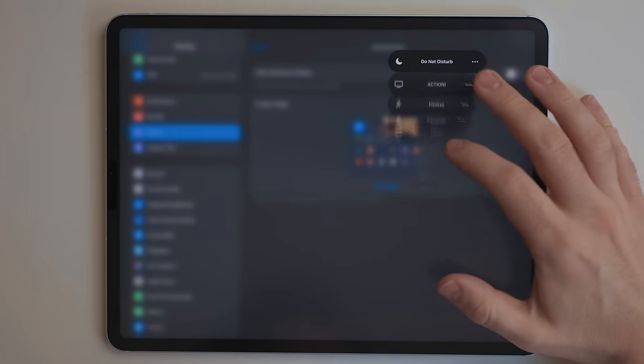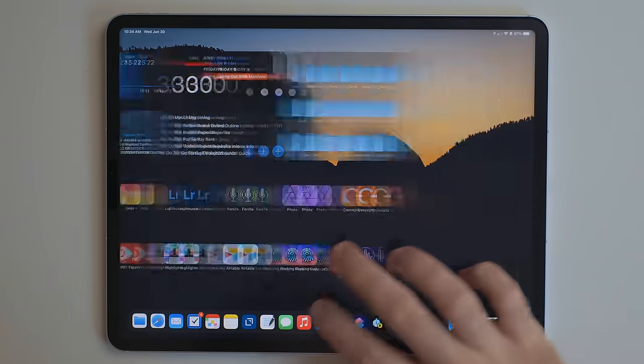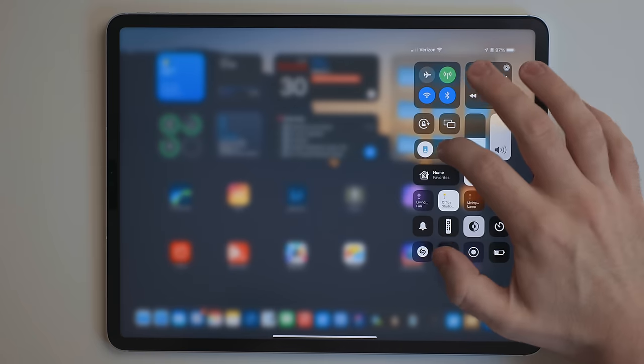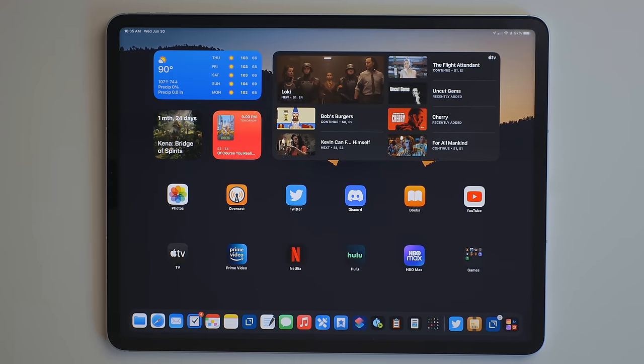For example, with my work mode I have a work home screen. This will show me widgets for my task manager and calendar, and then apps like LumaFusion, Ferrite, and Affinity Photo — stuff I use for work. But if I switch over to my personal mode, it'll show me entertainment apps, streaming services, games that I'm playing on my iPad, and things like that.